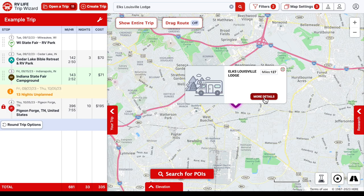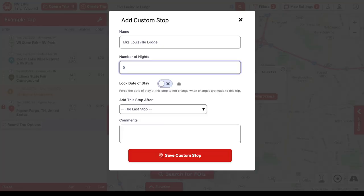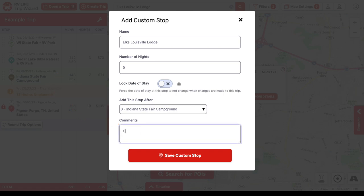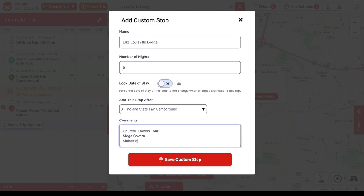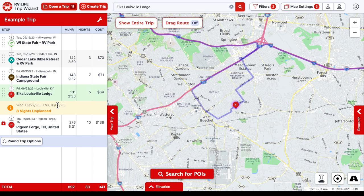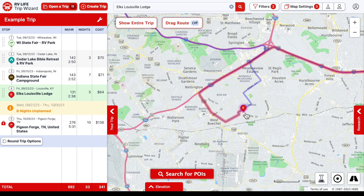I left a note saying I've been there a few times and this Elks Lodge does allow RVs, so they'll know to add it to the map. We want to stay five days in Louisville — I'm not locking it in since it may change. In the comments I'm adding things to see: Churchill Downs tour, the Mega Cavern, the Muhammad Ali Center, and a food and history walking tour. These are ideas — not that we'll do them all — but once I save this, we've got eight more nights unplanned.